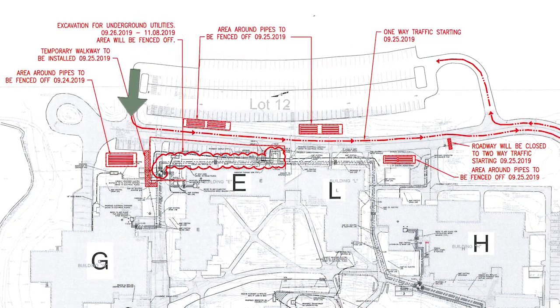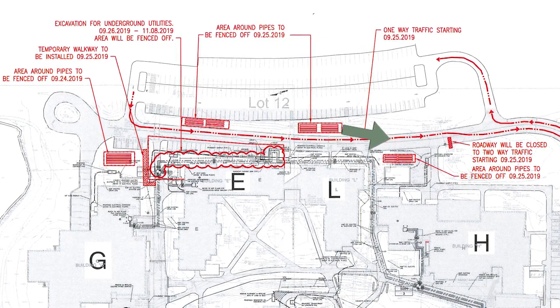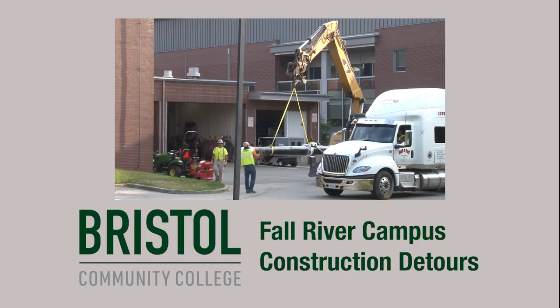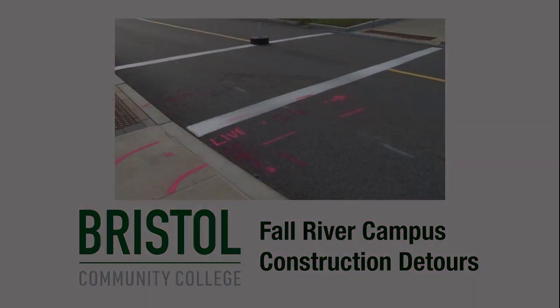There will be one-way traffic on the road behind buildings E, L, and H. Some campus pathways will also be impacted during the construction period. Please look for signs notifying you of any detours. Thank you for your patience as we make these much-needed improvements to our campus.